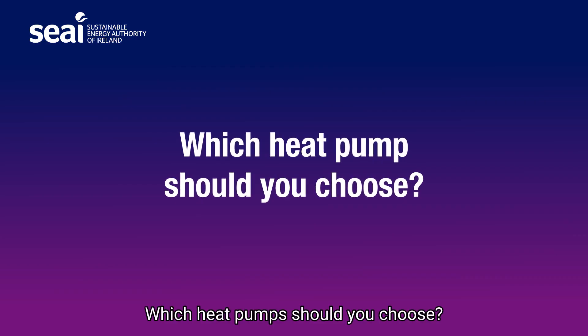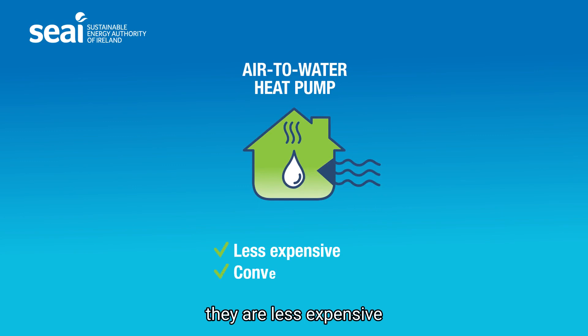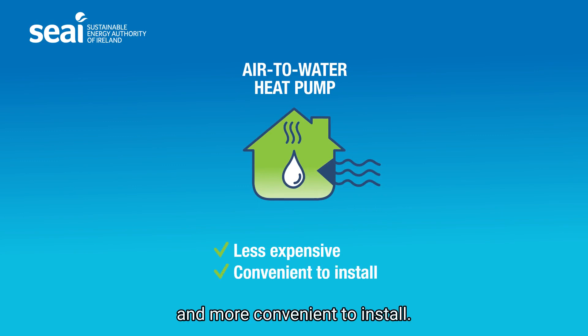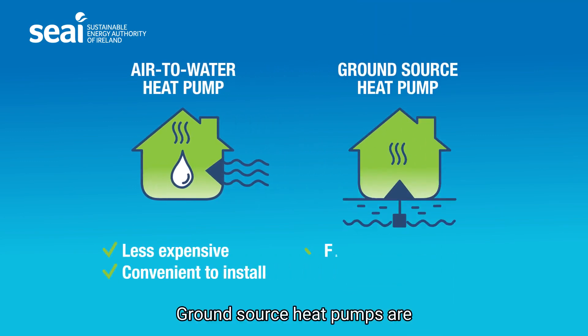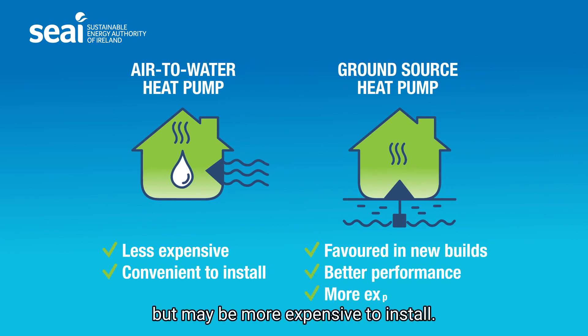Which heat pump should you choose? The vast majority of people use an air to water heat pump because they are less expensive and more convenient to install. Ground source heat pumps are often favoured in new builds. They typically perform better, but may be more expensive to install.